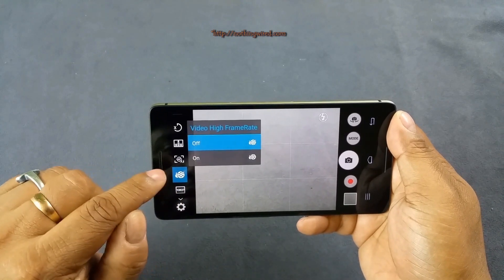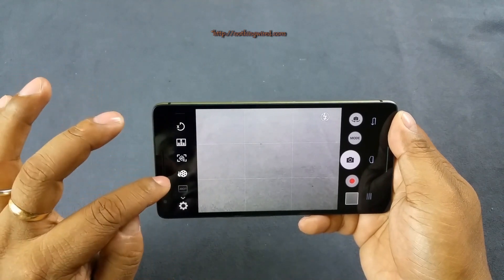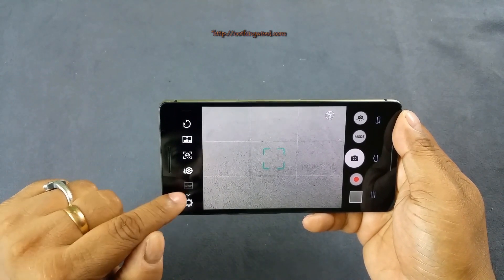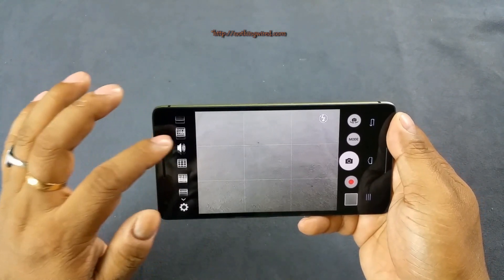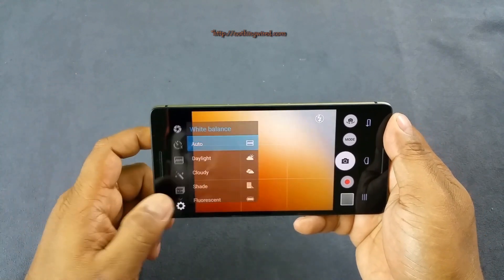One interesting thing to note is that if you want to shoot in high frame rate, it can only record at 480p and not even at HD — which is surprising. So that's something to be aware of, along with metering, white balance, and some of the other manual settings.